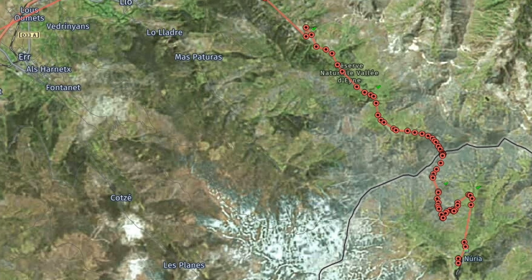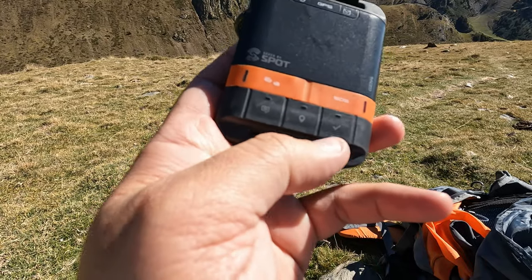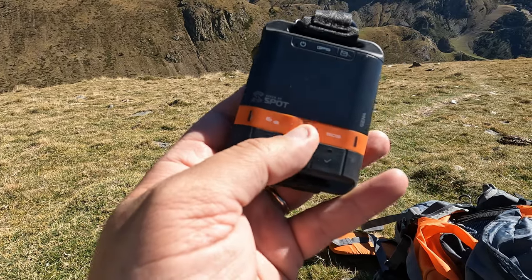There are four buttons you can use. The first one, in the middle, is the tracking button. When you click it, every 10 minutes it sends a ping to the satellite, and this is recorded on a map. You can see the full track showing where I am and the route I'm following. Anyone who has the SPOT app or the link to access this map will be able to see my location live.